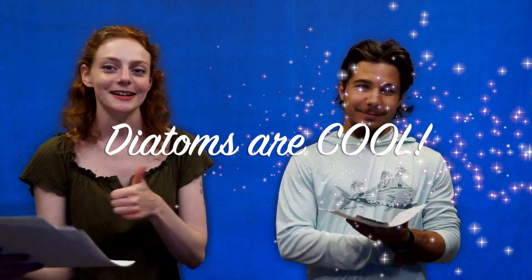Well, bon voyage and safe travels. Thank you. And one last word for all the viewers out there: the diatoms are cool and you should totally like them. Thank you, folks.